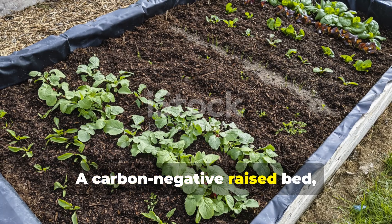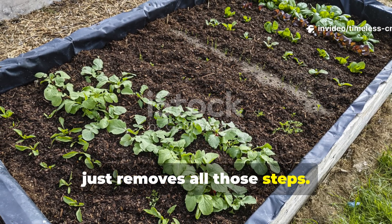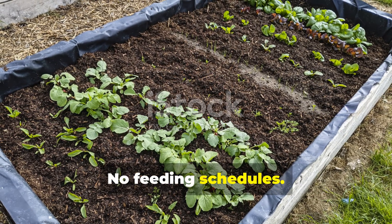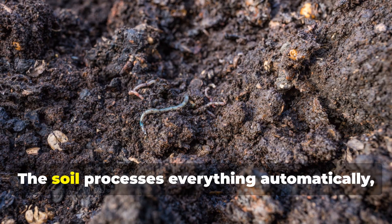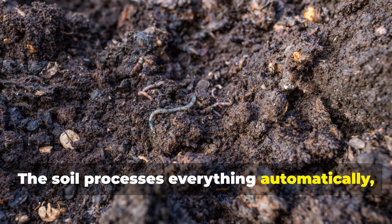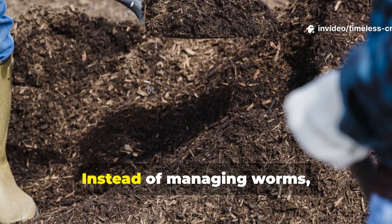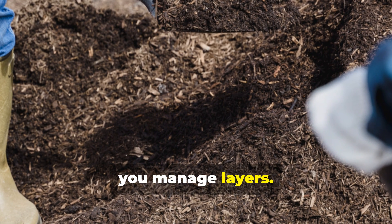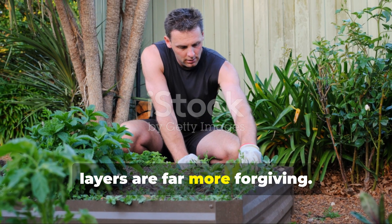A carbon-negative raised bed removes all those steps. There's no harvesting compost, no feeding schedules, no plastic bins to fuss with. The soil processes everything automatically, the way ecosystems have always done it. Instead of managing worms, you manage layers — and layers are far more forgiving.